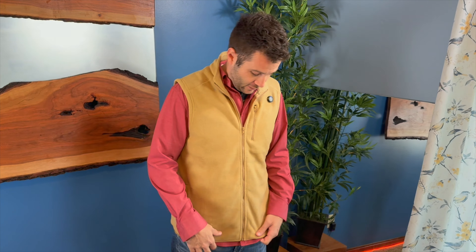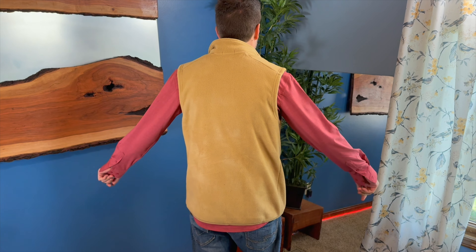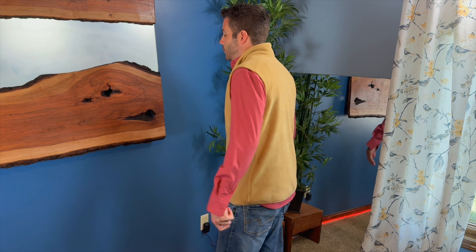It does have a nice collar. You could wear this with a dress shirt, or you could dress this down with just a t-shirt or something outside if you're headed out and about, or you could dress it up if you wish. Very warm, very comfortable, very soft vest.